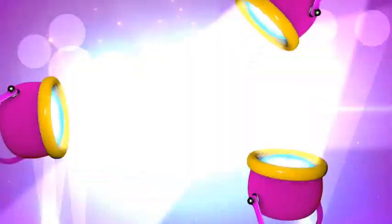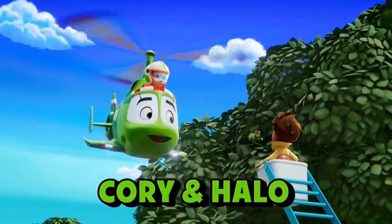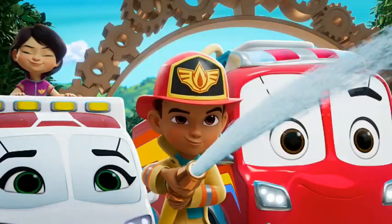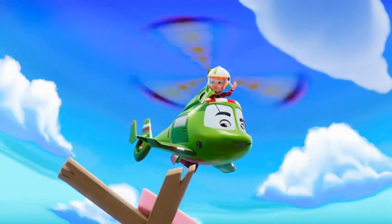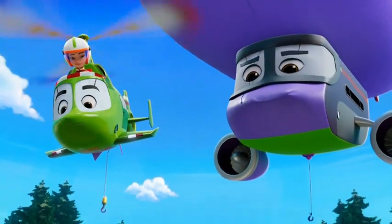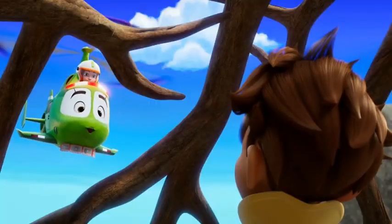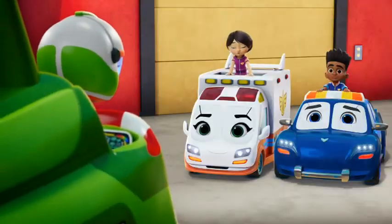Howdy y'all, welcome to this video. We're looking at — what are these? The Fire Buds, I bet, but it doesn't look typical. It doesn't look like a typical Fire Buds episode because there's a helicopter, a green helicopter. That's not part of the typical Fire Buds crew. This is a review video of Disney Junior USA, and welcome once again, y'all.